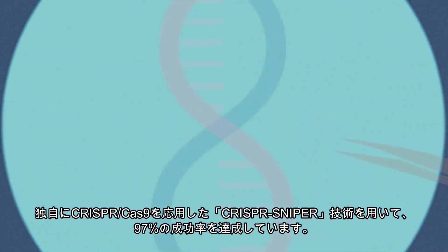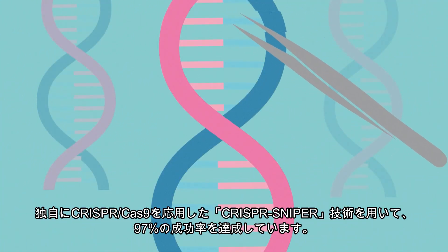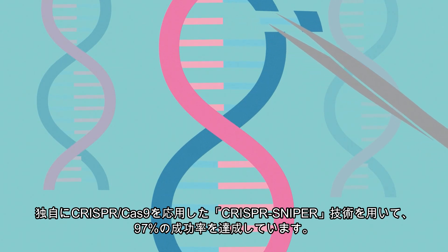While iPSC modification has unique challenges, you can experience a 97% success rate with our CRISPR-Sniper technology.